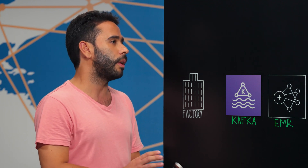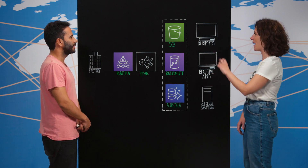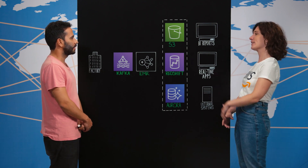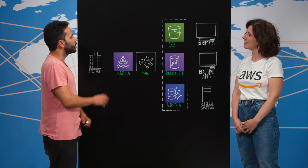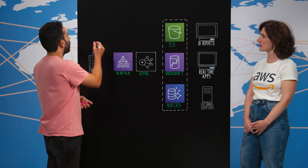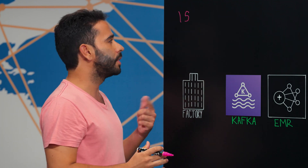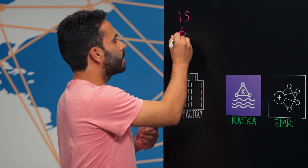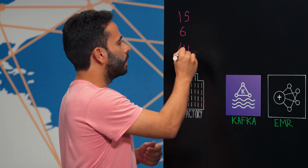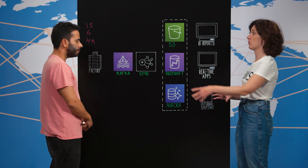Daniel is a data engineer and he's here to introduce Pirelli's data platform architecture. This architecture represents their data platform, ingesting data from more than 15 factories all around the world. Each factory represents at least six source systems, which amounts to a total of 4,000 data streams coming into the cloud.